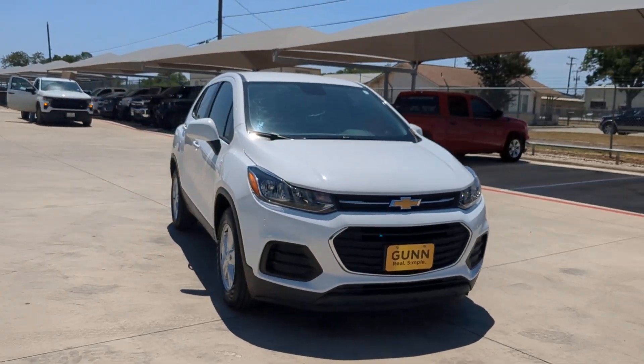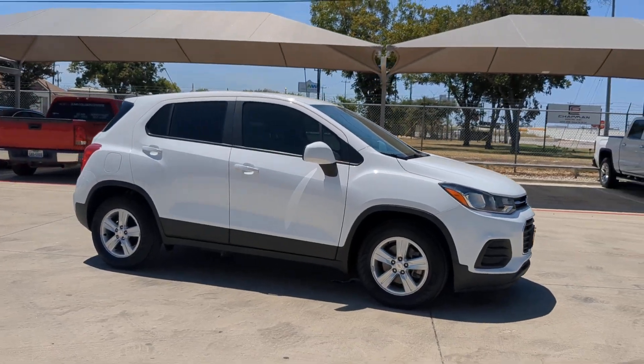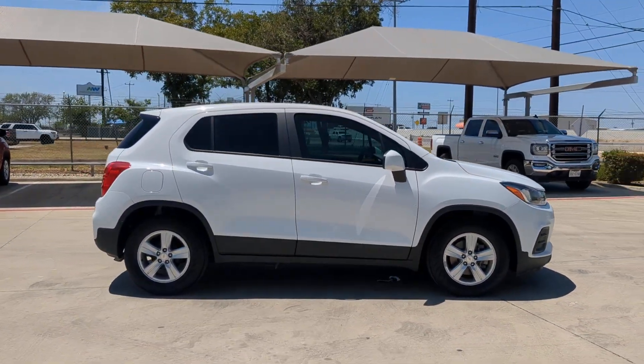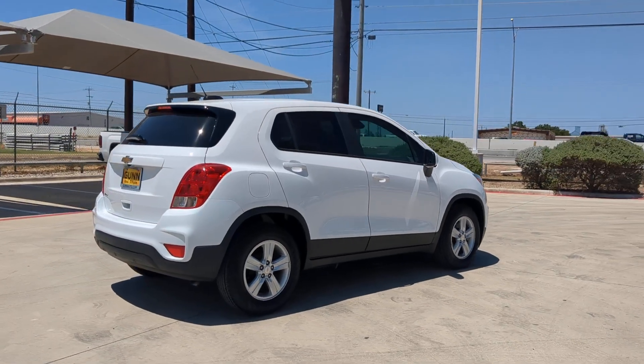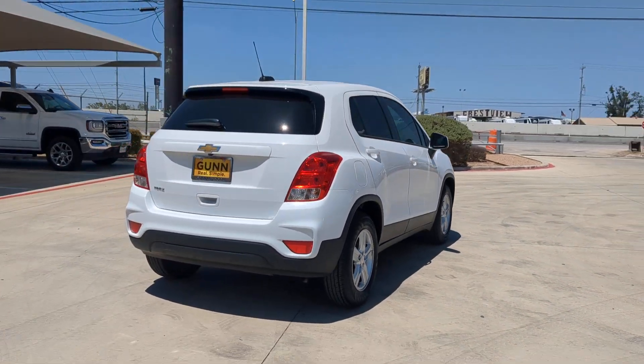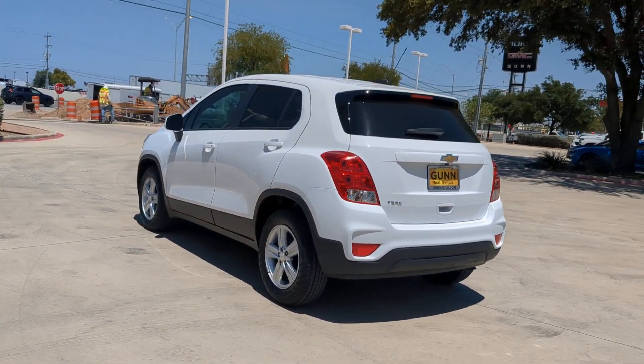Take a moment to check out the 2020 Chevrolet Trax. This vehicle is an outstanding buy with fewer than 70,000 miles on the odometer. The Trax makes navigating the city fun and energizing. Its functional, sporty style, connectivity, and safety features infuse every drive with confidence.